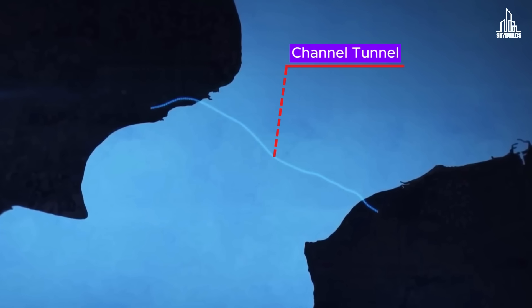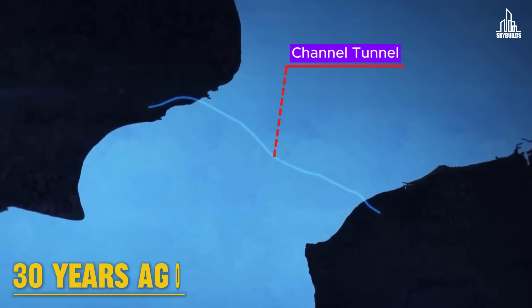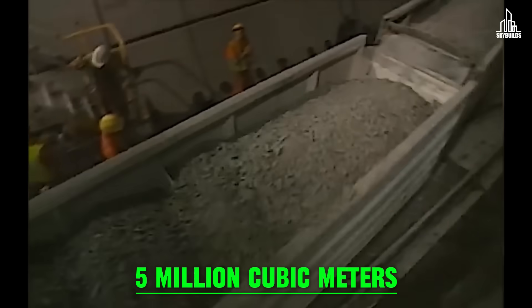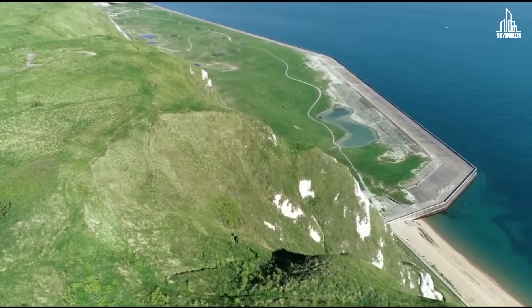Take the example of the Channel Tunnel, built 30 years ago between the UK and France. On the UK side, almost 5 million cubic meters of chalk marl was excavated. Later on, it was used to create a nature reserve in Dover.